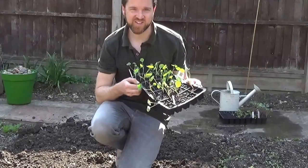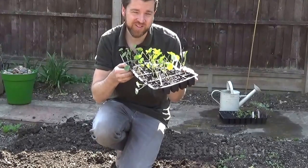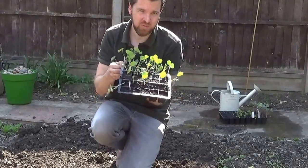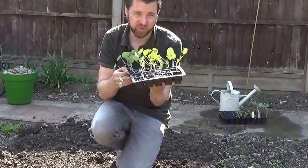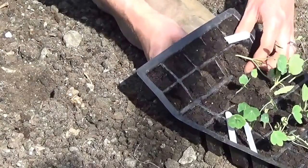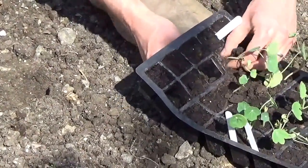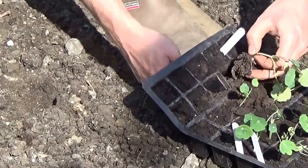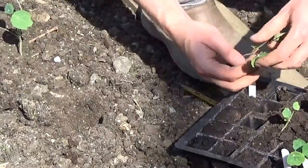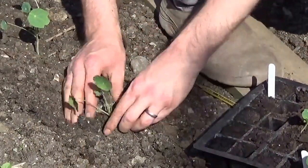Now comes the really exciting part: edible flowers. I've grown these nasturtium seedlings and I'm planning to put them in rows in between my vegetables all around my patch. Push out your nasturtium seedlings with a pencil and then carefully pull them out from the roots. Make a small hole in the soil and plonk them in, covering the roots over with excess soil, which also provides some support for the stem.